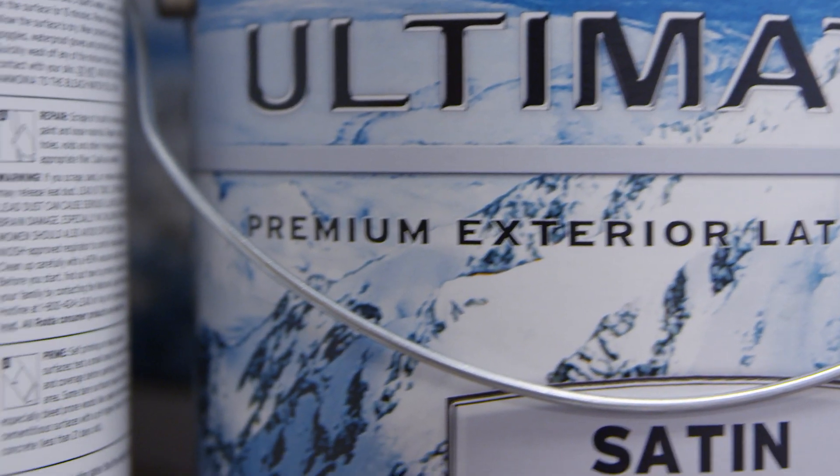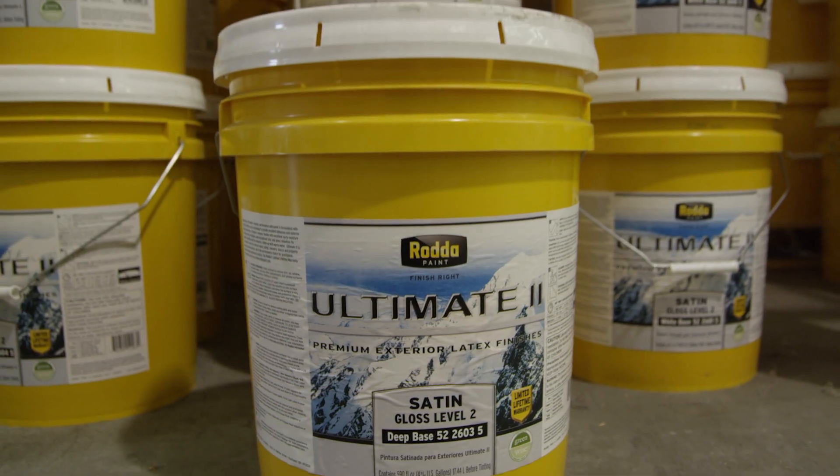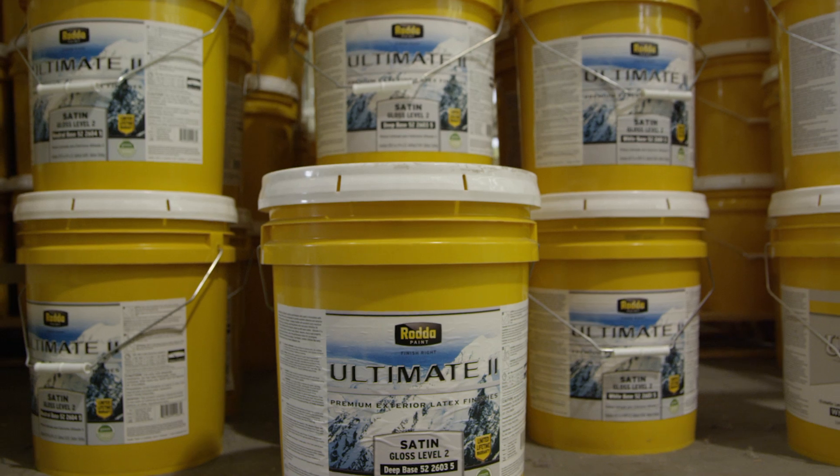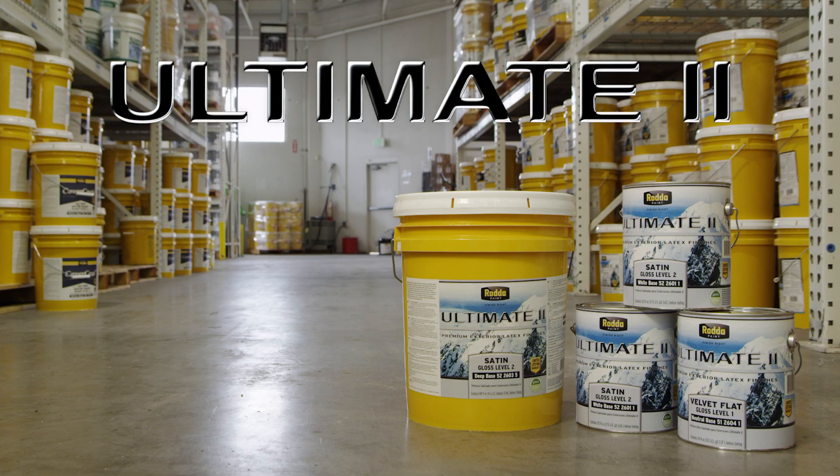Ultimate II is backed by RADA's limited lifetime warranty when two coats are properly applied. Since you have to paint, why not use the best? Use Ultimate II with confidence and trust. It truly is the ultimate exterior paint finish.